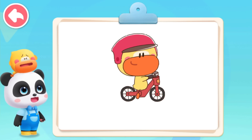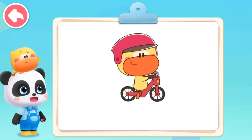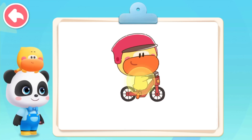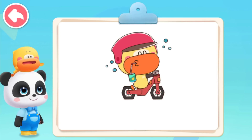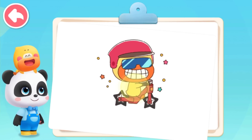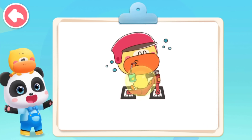Why are there only round wheels? It's not creative at all. I want to try triangle wheels, square wheels, hexagon wheels — they must be better than the round wheels! Kids, do you agree with Quacky? Let's try it.